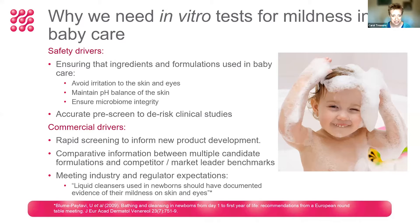There are also commercial drivers. Companies want to have a rapid screen to inform their new product development process, and in vitro tests enable comparative information between multiple candidate formulations — whether that's a range of internal formulations under development to select which ones to take forward, or whether we want to compare to competitor or market-leading benchmarks.